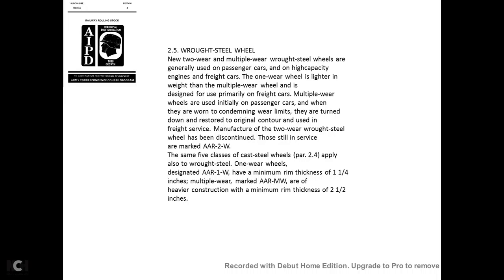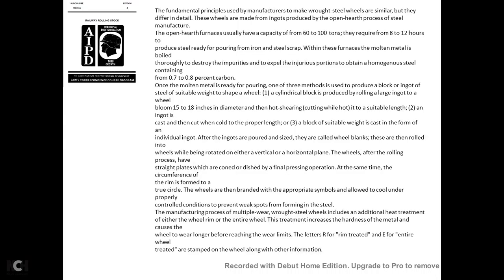Manufacturing of wrought steel wheels has been discontinued. The steel is marked A-R2W. The same five classes that apply to cast steel wheels also apply to wrought steel wheels. One-wear wheels are designated A-R1W with a minimum rim thickness of 1¼ inches. Multiple-wear wheels, marked A-RMW, are of heavier construction with a minimum rim thickness of 2½ inches.